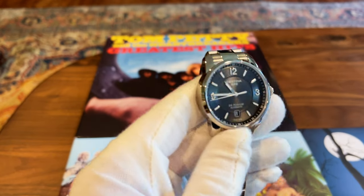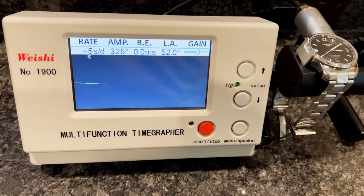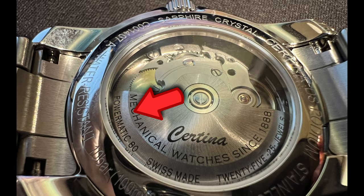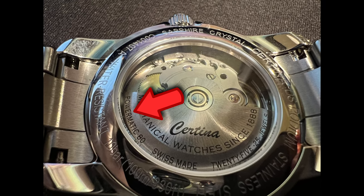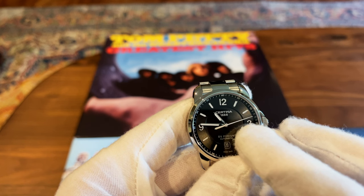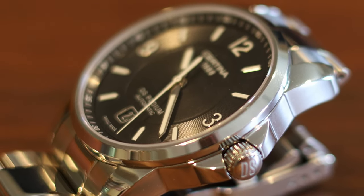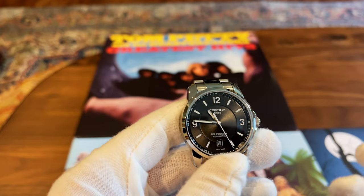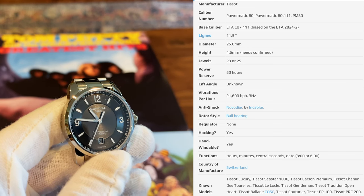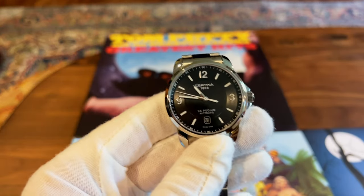I put this watch on the timegrapher and saw it was running at 21,600 vibrations per hour. I had initially thought it was an ETA 2824, which runs at 28,800 vph. After taking a macro shot of the movement, it turns out this is a Powermatic 80. The sweep does look a little choppy, which confirms the lower beat rate. Honestly, I think it's a good trade-off — you lose the super smooth sweep but gain 80 hours of power reserve. Powermatic 80s are laser-regulated from the factory, so they're incredibly accurate. This is my third Powermatic 80 movement.